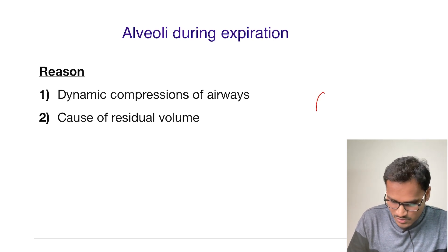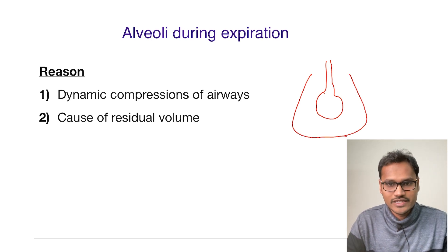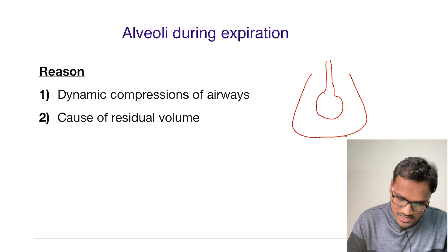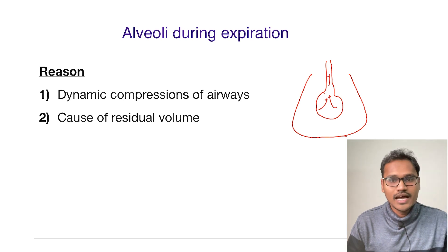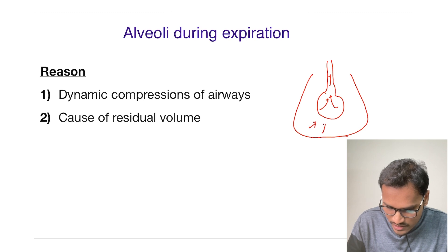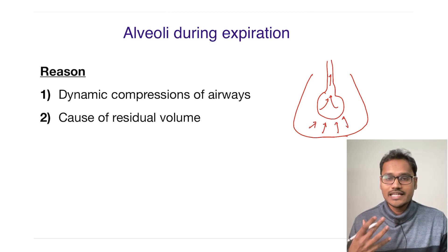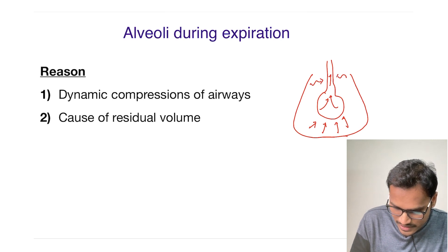Let's imagine this is the entire alveolar system, with a pathway through which air is exhaled, contained in the alveolar chamber surrounded by the pleura and chest cavity. What happens during forceful expiration? The air from the alveolar part tries to come out of the lung, and when you do a forceful expiration, the pressure is not only on the alveolar — the intrathoracic pressure is also applied on the conducting pathway as well.